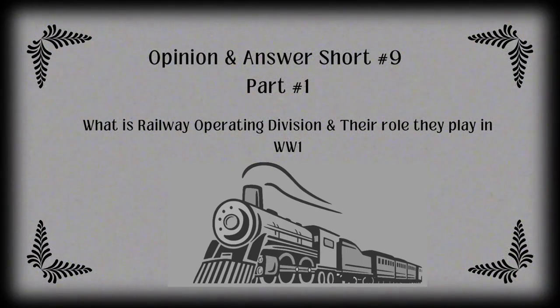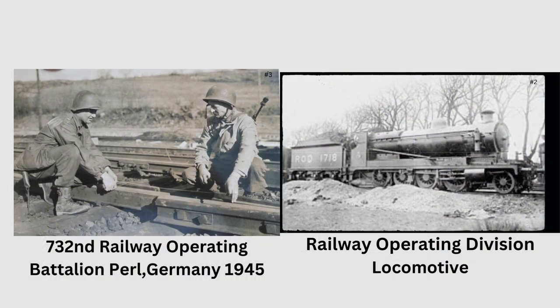On the first half of this opinion and answer short number nine, we will be focusing on railroad veterans, which is my opinion and answer part 23 on my steam train blog — I'll link in the description. What does the ROD stand for and the Railway Battalions? The ROD stands for the Railway Operations Division, who were charged with operating the railways under the Royal Engineers in the year 1915 during World War I. The Railway Battalions were battalions made up of railroad workers who trained to operate the ROD steam locomotives during wartime.